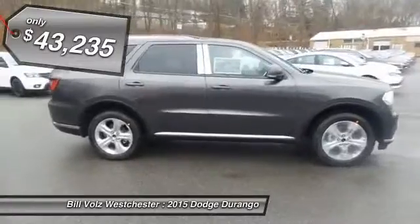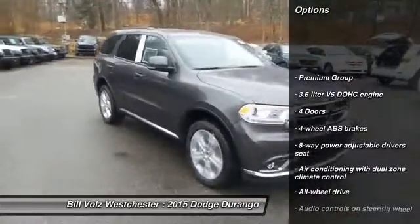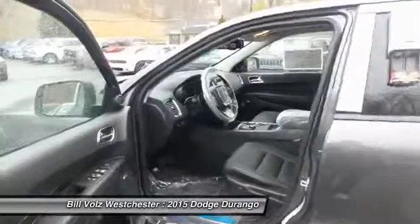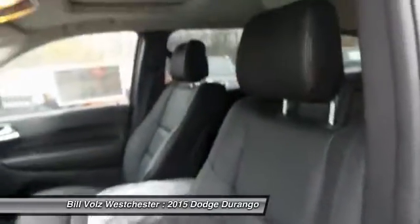Here are some of this vehicle's great options: remote engine start, traction control, all-wheel drive, Bluetooth, driver airbag, automatic transmission, cruise control, fog lamps, compass, and heated driver seat.